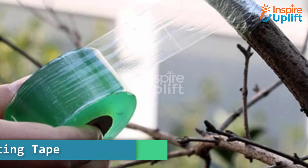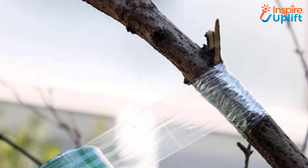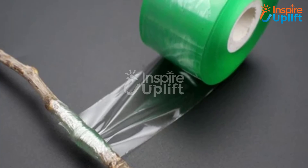At number 1 we have tree grafting tape. This tree grafting tape provides an easy and simple way of grafting plants. No need to hire professional help, because you yourself will be giving tips to your friends regarding grafting once you see the astonishing result of this tape.